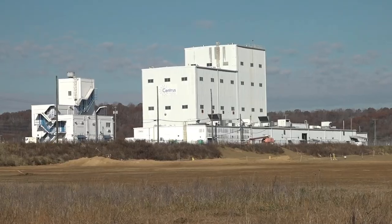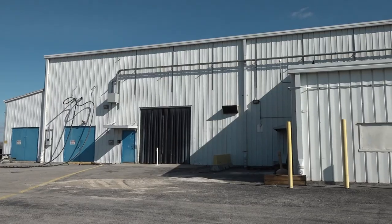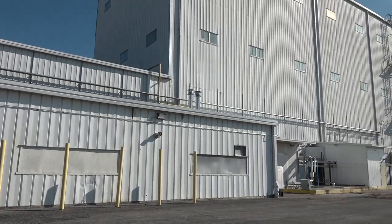We're here at the K1600, which is the former Centris demonstration facility for centrifuge technology. The K1600 was turned over to UCOR around September 30th, and we started our due diligence walkdowns to get cold and dark and begin sampling and radiological characterization.